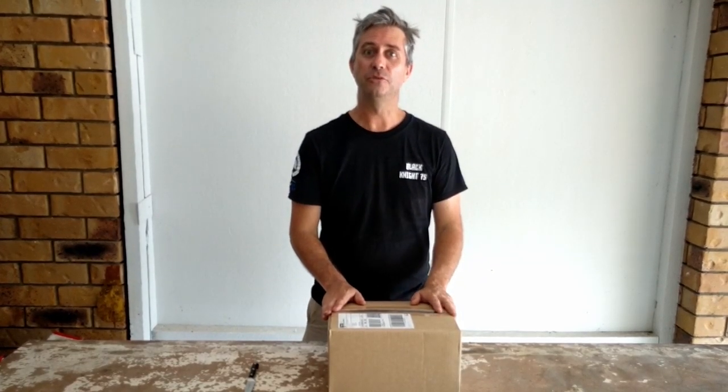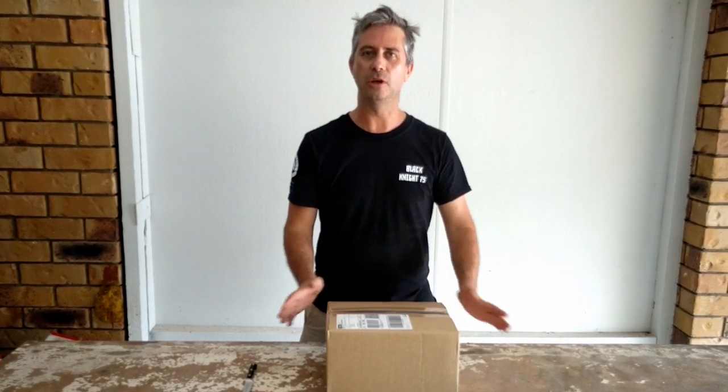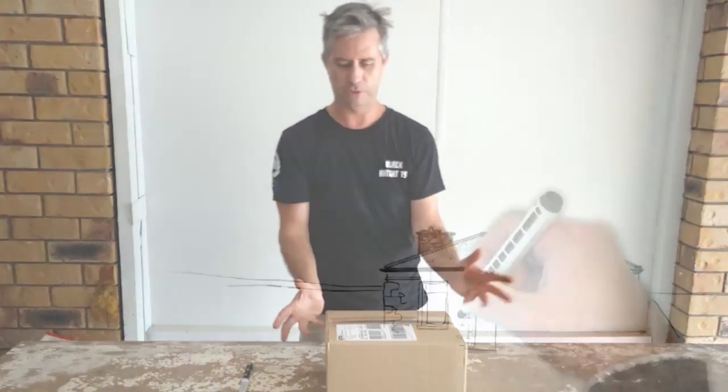Hello and welcome to this episode of Palmerston Ridge. My name is Kim and today is a very exciting episode because we have our first box. So we're going to open them up and actually have a look at what they look like. Welcome to this episode.